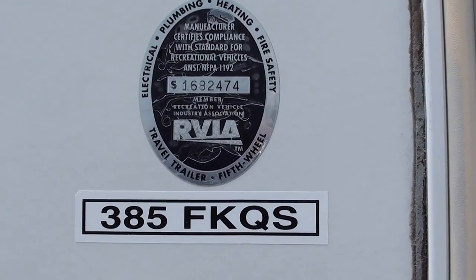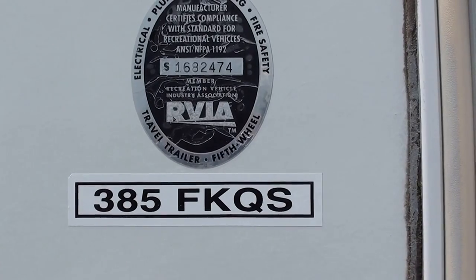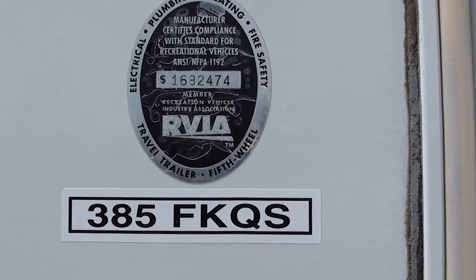This is a 2006 Wilderness Advantage Axe 6 Extreme Edition 385 FK QS. FK stands for Front Kitchen.